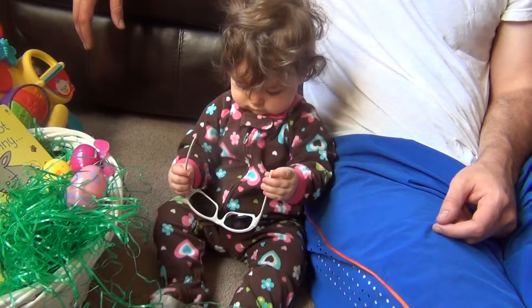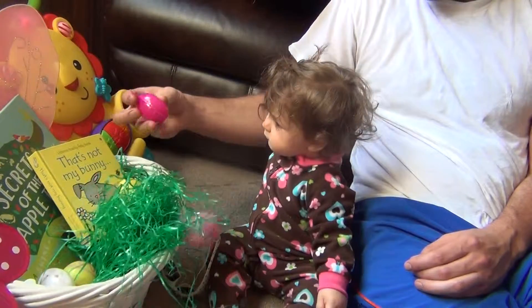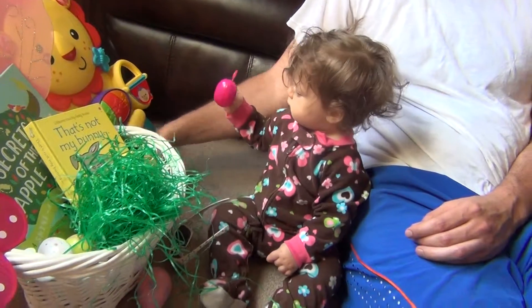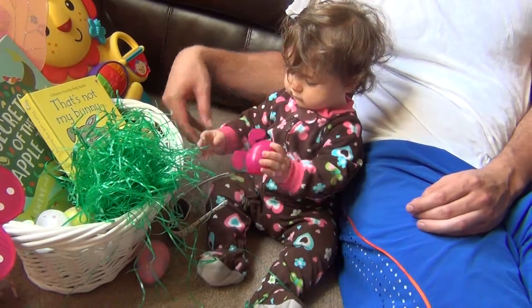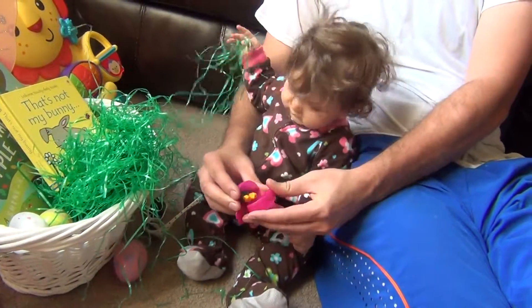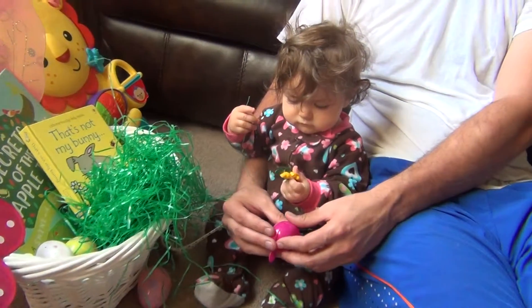No! Wow! Look at this egg! Looks like a bunny! Look at that! What's in that one? Let's open it! Let's get this grass! What is that? Little birdies! Little chickies!